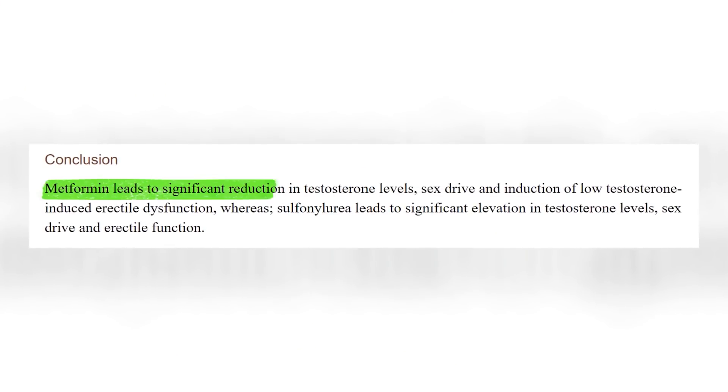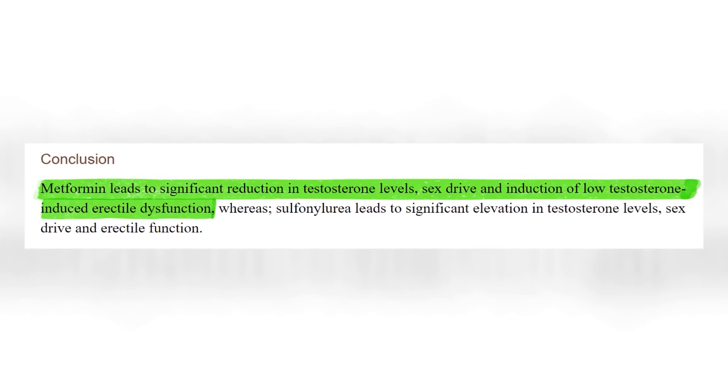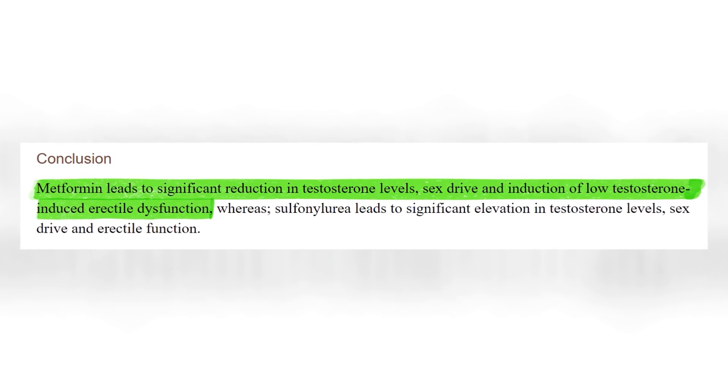Number five: low testosterone. This is one side effect that men are not going to be happy to hear about. Metformin causes a significant reduction in testosterone, which can also lead to erectile dysfunction and low sex drive. Number six: hair loss. Vitamin B9 is responsible for healthy cell growth. When our bodies are depleted in it, this can cause us to lose hair and even form bald spots.